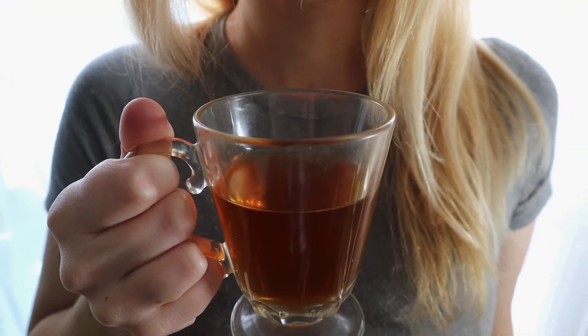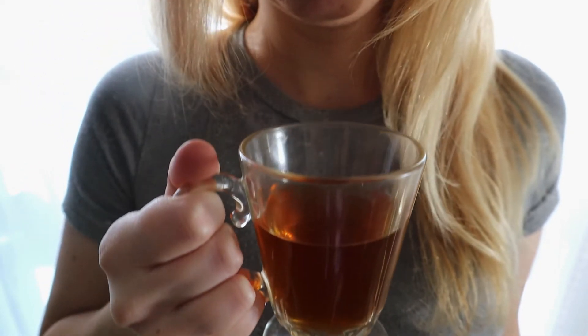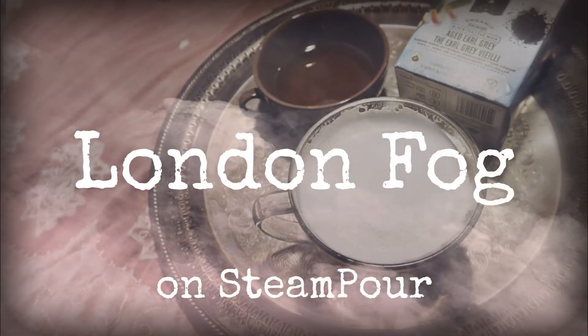Considering the fact that currently my sense of smell is a little off due to recent sickness, I decided to put the planned Earl Grey episode on hold until I can enjoy it with all of my senses, so that I can give you, the subscriber, the full experience. If it's a tea party or craving, go check out Steampour's most recent video about London Fog.